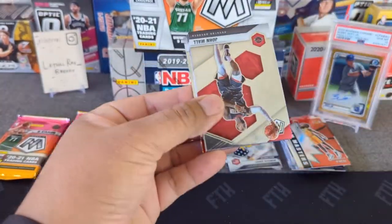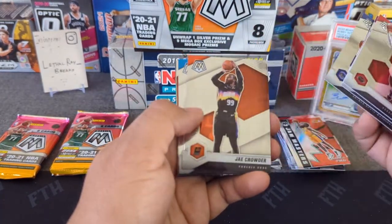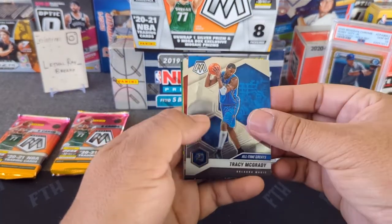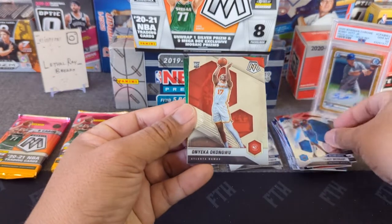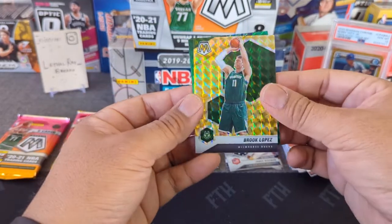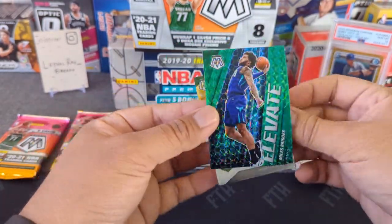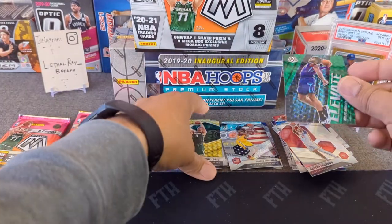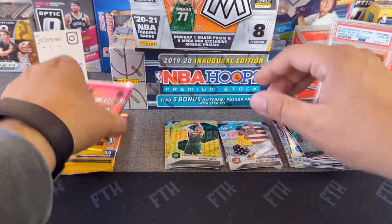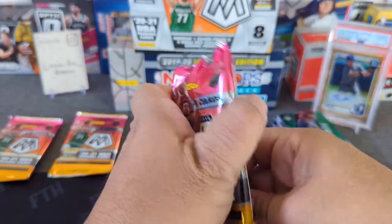Chances are we're not going to see LaMelo in here. Pack five: John Wall, Bjelica, Crowder, Tracy McGrady, a rookie of Okongu — I'm telling you the rookies are the same every pack — Brook Lopez, a yellow refractor, and the green Miles Bridges. Looks cool but wish it was a rookie. We are struggling so far.